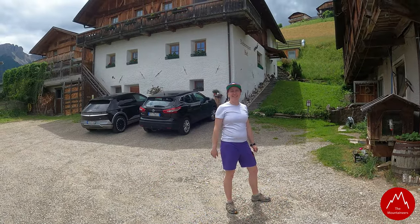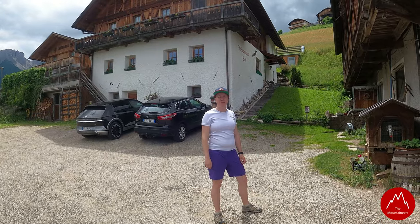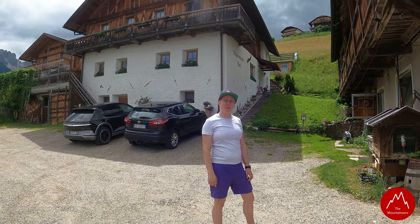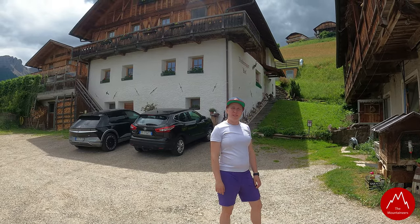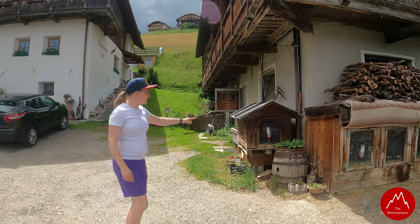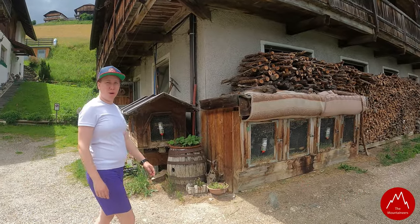Herzlich Willkommen! Wir sind jetzt gerade beim Niedereggerhof angekommen, bei unserer Ferienunterkunft in Olang auf ca. 1300 Meter Höhe. Und werden uns jetzt mal so ein bisschen die Gegend anschauen. Hier beim Niedereggerhof gibt es ganz viele Hasen, Katzen und auch Kühe.